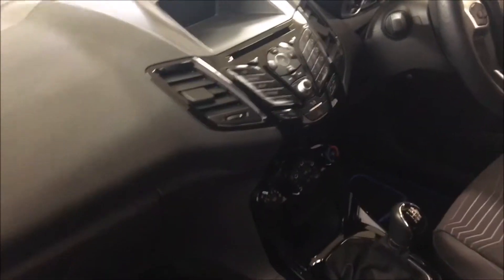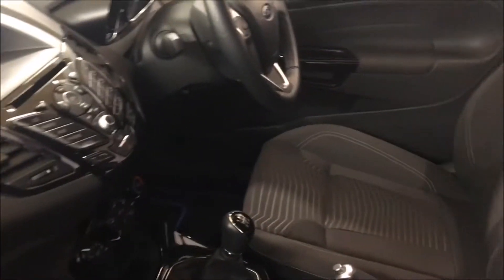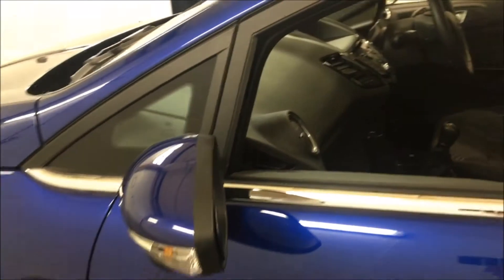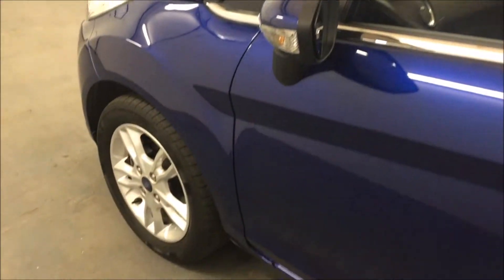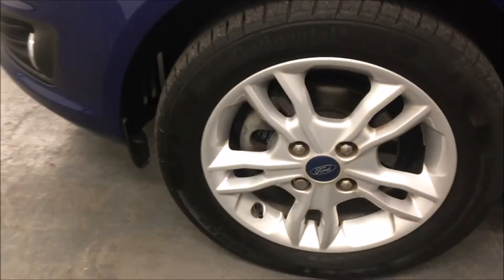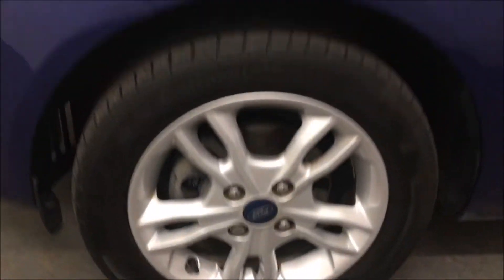It has the piano black surround around the gear knob and around the stereo controls. Just looking in there at the unmarked upholstery of the car. It also does have the facelift-style chrome front fog light surrounds and the chrome front grille.